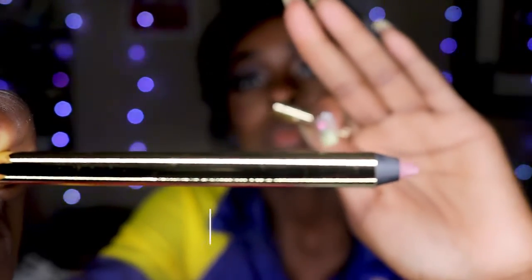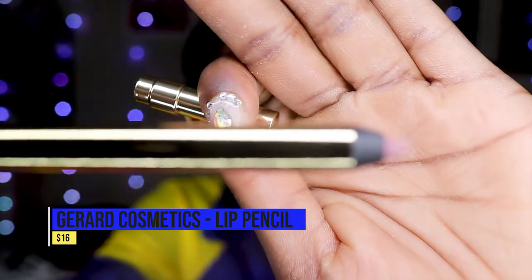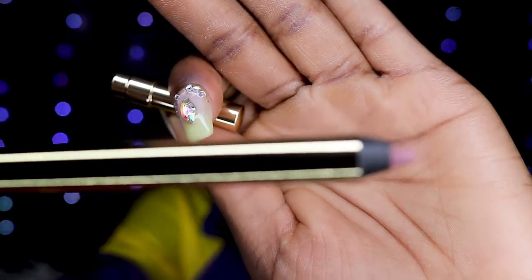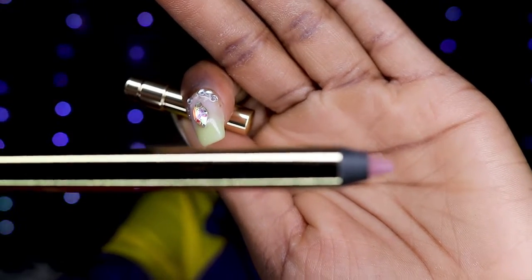Our next item is a lip liner — it's a Gennard Cosmetics lip pencil, retailing for $16. It's described as the lip liner of your dreams: creamy and pigmented yet long-lasting to help complement any lip look. I'm not really into lip pencils; I haven't really found the right shade for me. I don't really use lip liners much.